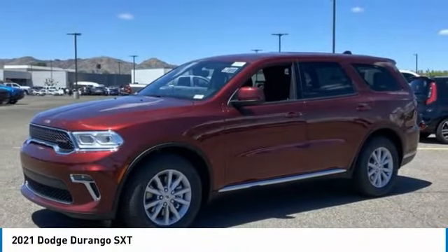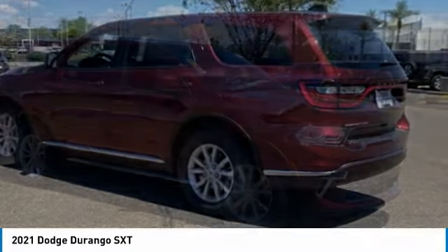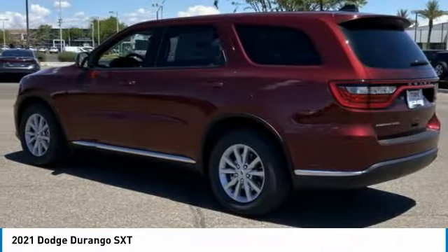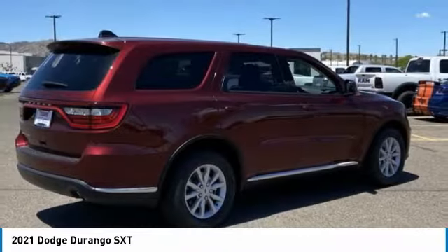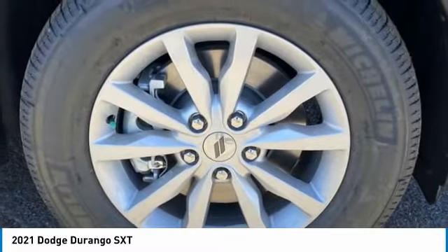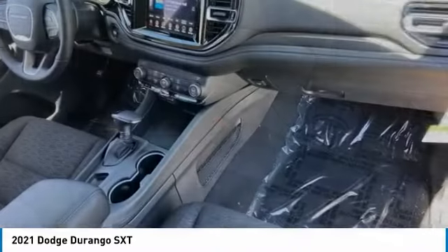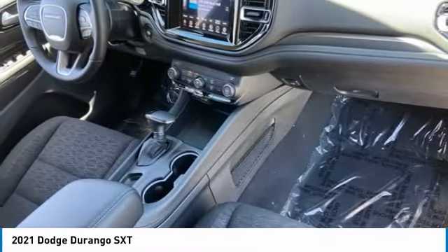Make a great choice today with the 2021 Durango. The Durango allows you and your family to travel in style and comfort. It offers more interior room than most midsize SUVs and has an available third row of seating. Underneath are sturdy body-on-frame mechanicals and the option for a powerful V8 engine.